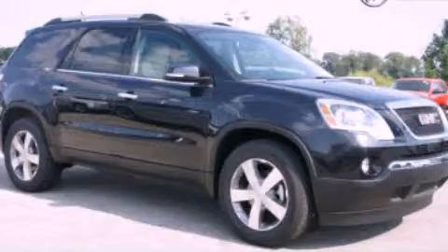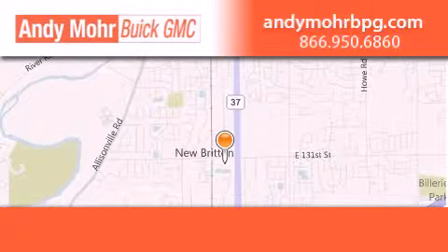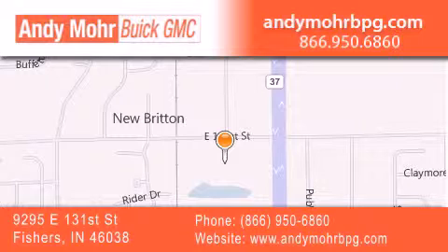Call now to find out how you can own this breathtaking vehicle. Andy Moore Buick GMC is the place to find new and pre-owned cars and trucks in Indianapolis. You can search our new and used car inventory online, get new car pricing, and receive free no-obligation price quotes. Stop by and visit us at 9295 East 131st Street in Fishers or see us online at andymorebpg.com.